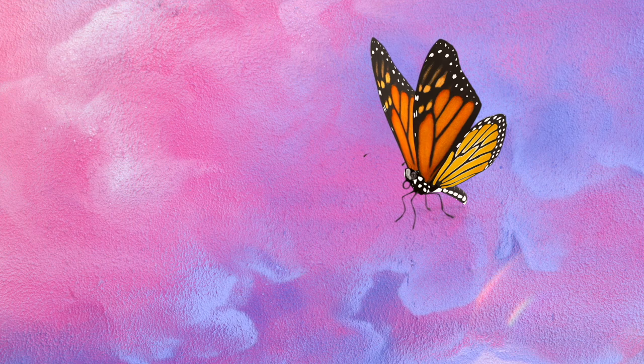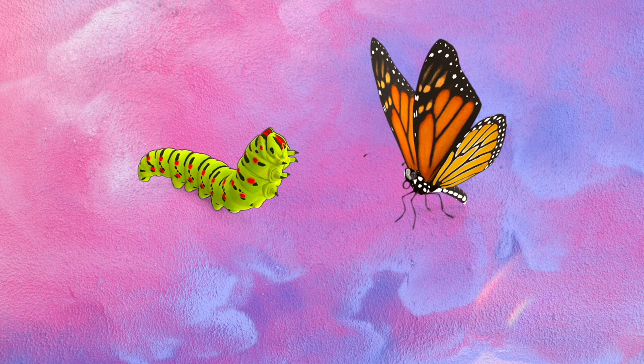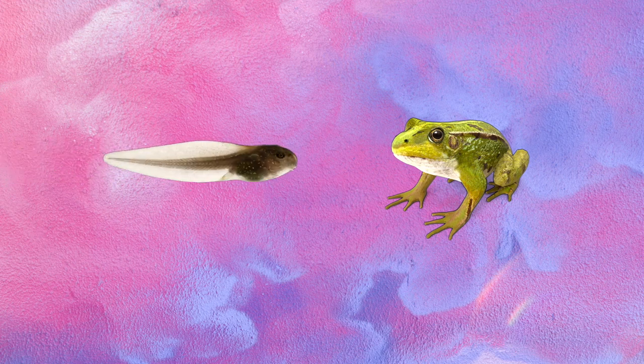So what does a butterfly actually look like when it's born? Butterflies start out their lives as caterpillars — look at that, they look nothing alike! Now what about frogs? What do they look like when they're first born? That's right, frogs are born as tadpoles. Check out that tadpole — it looks more like a fish than a frog!